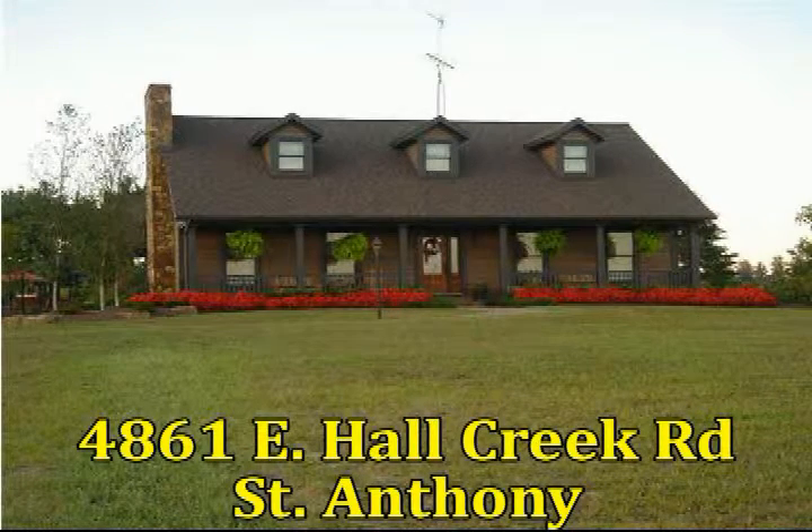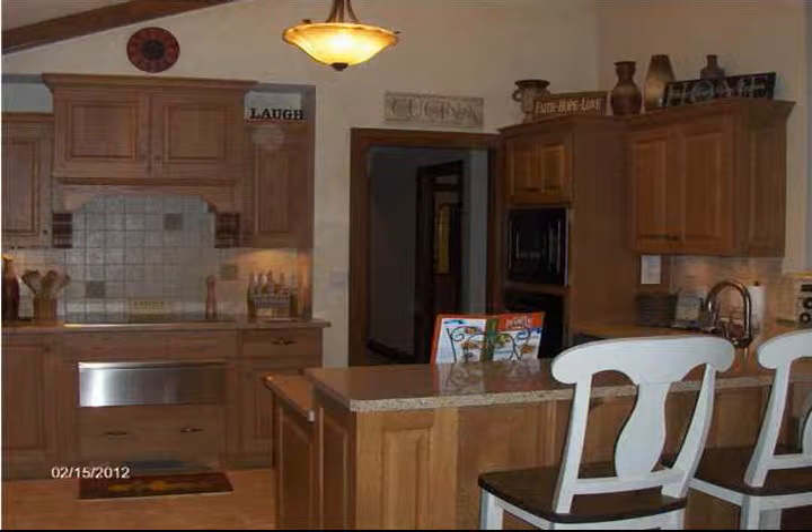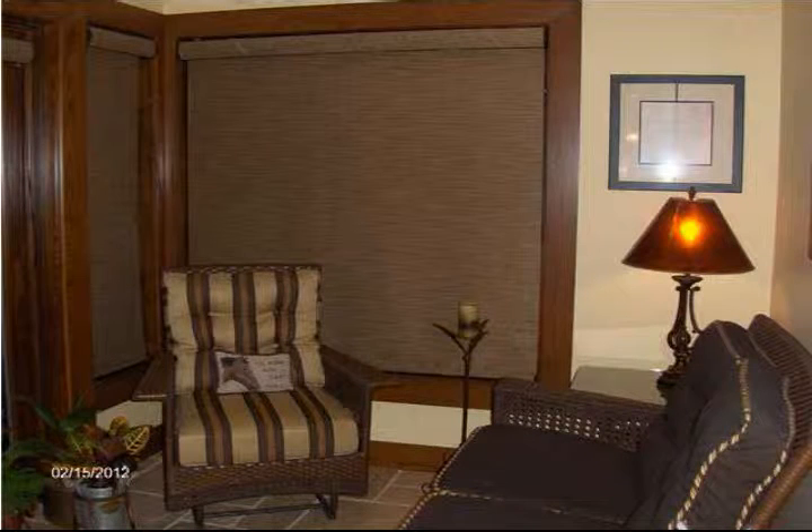This three-bedroom, two-bath home at 4861 East Hall Creek Road in St. Anthony offers country living with real style. This custom-built home has beautiful views, professional landscaping, and entertainment possibilities galore.